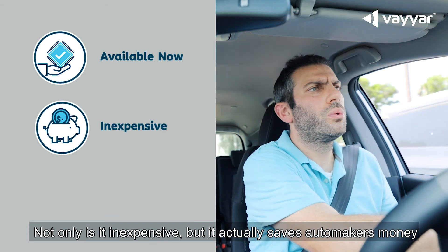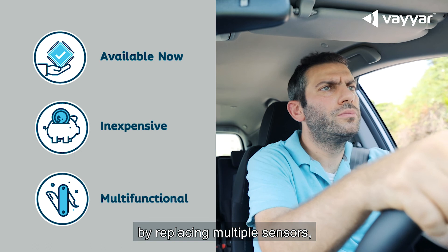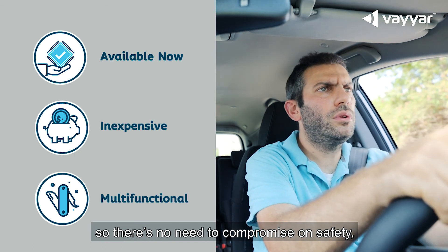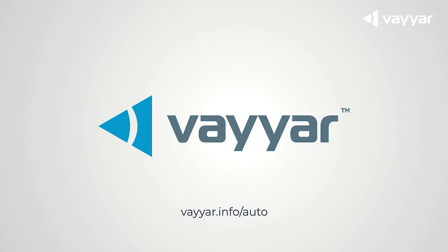Not only is it inexpensive, but it actually saves automakers money by replacing multiple sensors. So there's no need to compromise on safety, even for economy vehicle models. ViAR's automotive sensors.